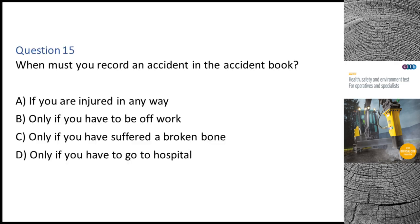Question 15. When must you record an accident in the accident book? A. If you are injured in any way. B. Only if you have to be off work. C. Only if you have suffered a broken bone. D. Only if you have to go to hospital. The correct answer is A: If you are injured in any way.